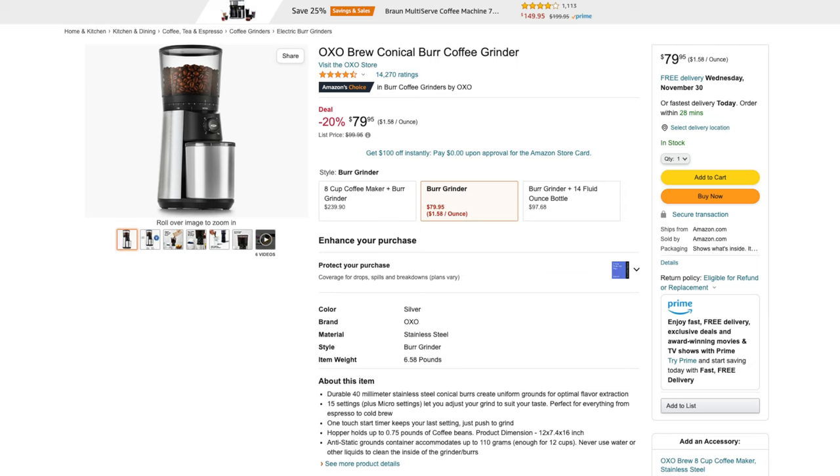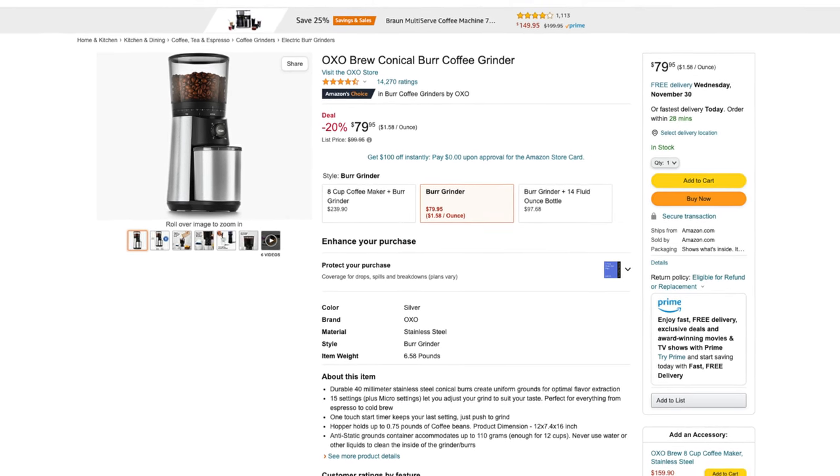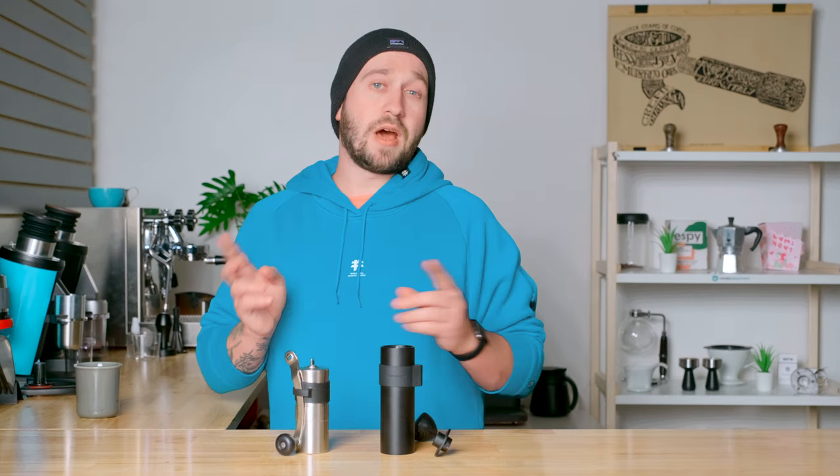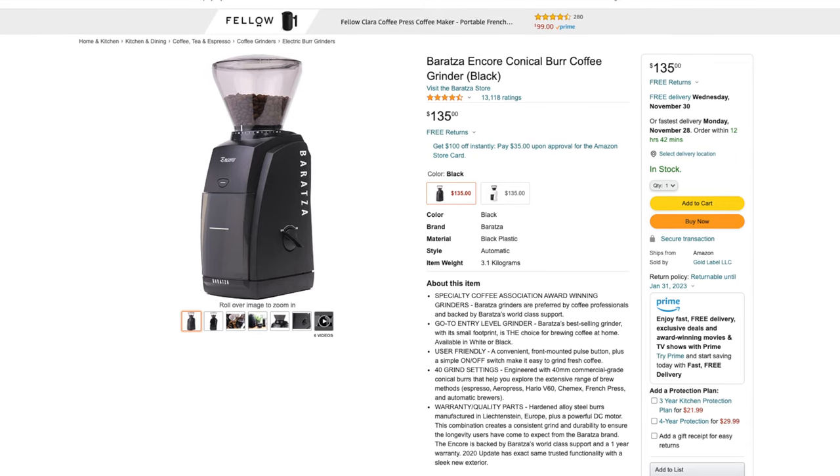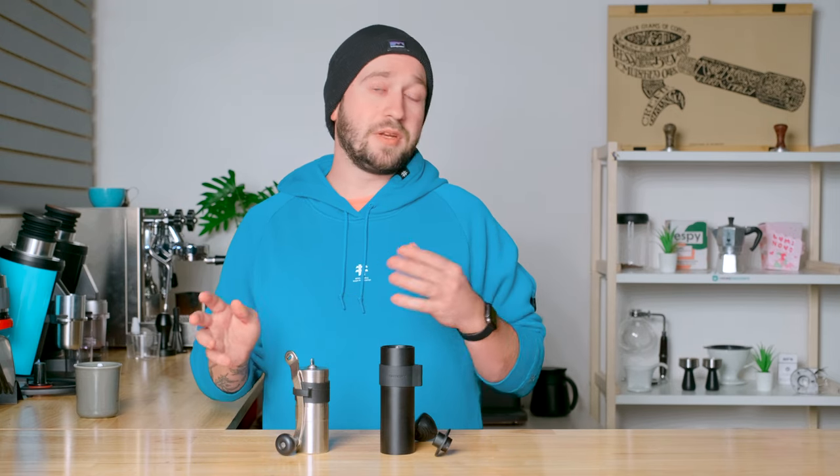If you know that the person you're getting a gift for doesn't want to hand grind their coffee every morning, that's understandable. There are a couple grinders I'd recommend under $100. The first being the OXO Brew Conical Grinder — I've used one in the past, it's a really great coffee grinder that uses burrs, so you'll get better quality than any blade grinder. An honorable mention is the Baratza Encore — even though it costs more than $100 brand new, you can get them used or refurbished for under $100. It's a really great grinder that lasts a long time.